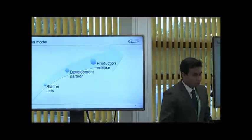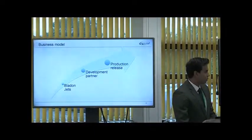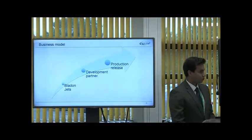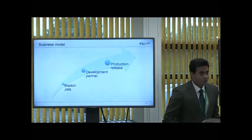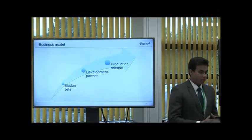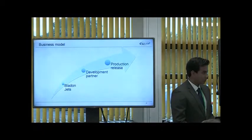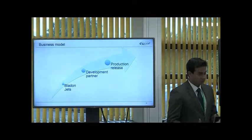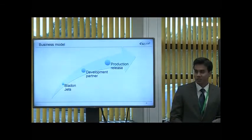Our business model would look something like this. We would provide the expertise about the technology — we know how it works, we can get it to work in another system. We're looking at a development partner who can provide market-specific information and all the expertise that comes from working in a market, which in this case is the turbocharger market. And together, we'd be looking to reach production readiness for this technology.